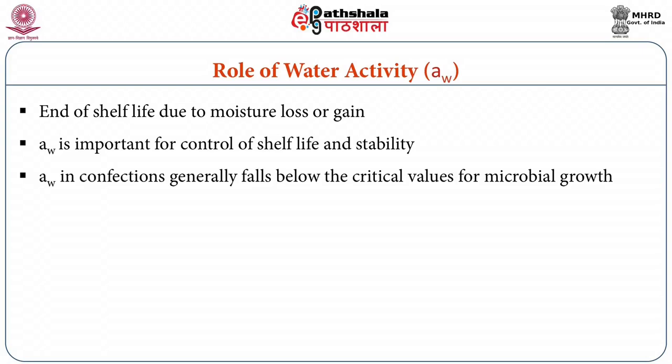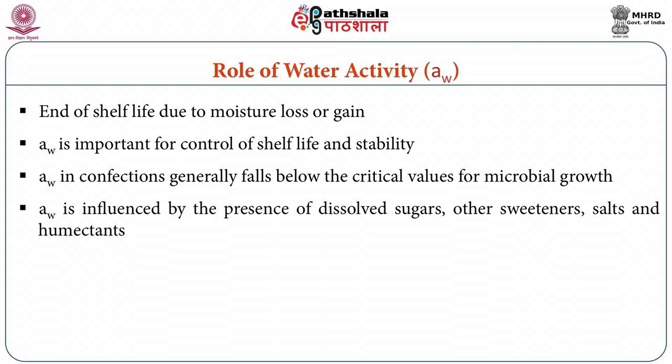Thus an understanding of water activity is important for control of shelf life and stability. Water activity in confections generally falls below the critical values for microbial growth with few exceptions. Water activity is influenced by the presence of dissolved sugars, other sweeteners such as polyols, salts in case of caramel, and humectants in confections.